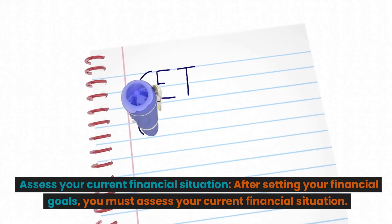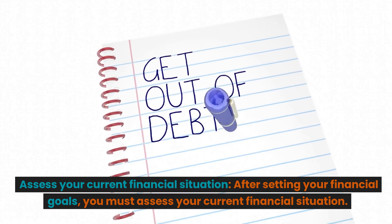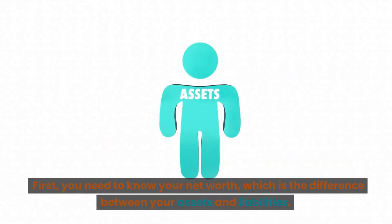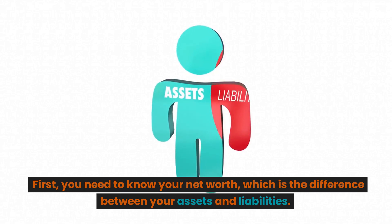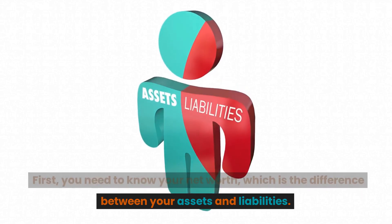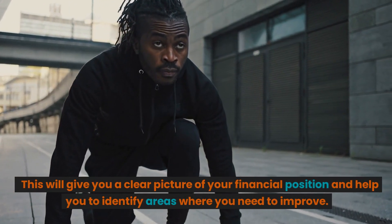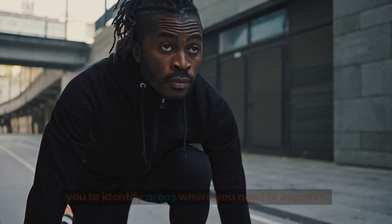Assess your current financial situation. After setting your financial goals, you must assess your current financial situation. First, you need to know your net worth, which is the difference between your assets and liabilities. This will give you a clear picture of your financial position and help you identify areas where you need to improve.